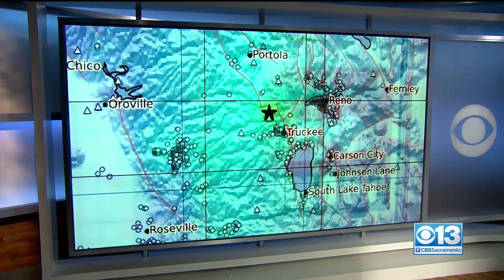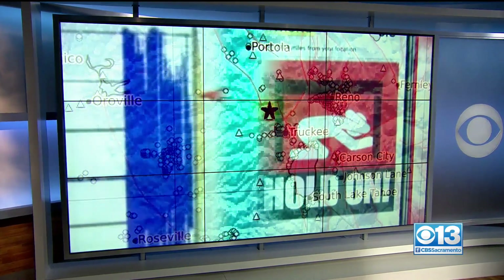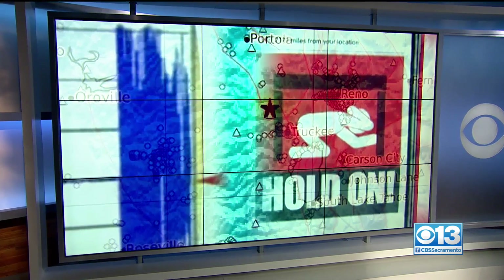Questions surrounding last night's earthquake near Lake Tahoe shifted from 'did you feel it' to 'did you get the shake alerts?' Within seconds, thousands of phones started chirping, but many others sat silent. CBS 13's Adrian Moore spoke with state officials about the reason why.